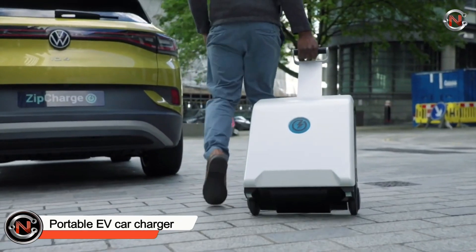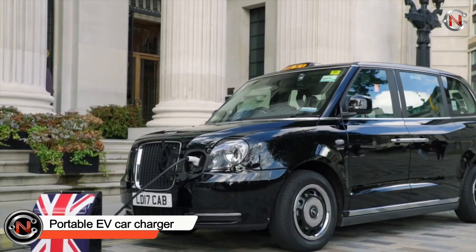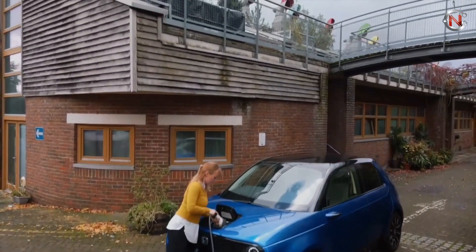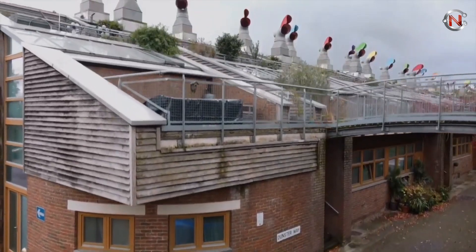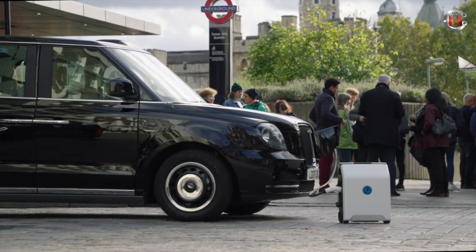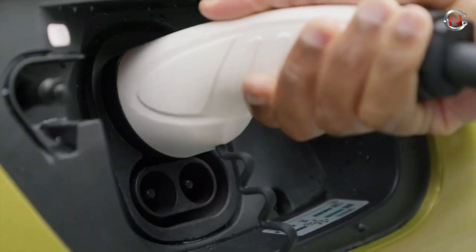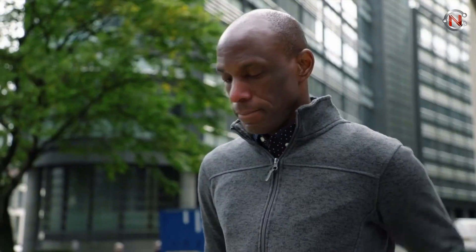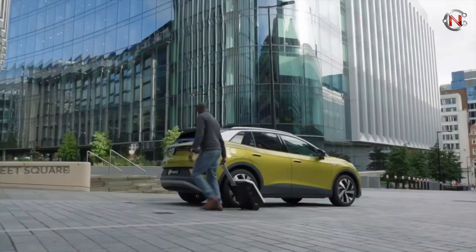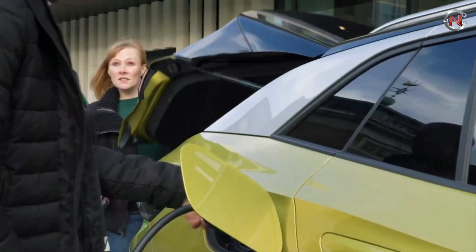Any owner of an electric vehicle is familiar with how the dreaded range anxiety can be. Keep this portable EV charger in your trunk so that you won't have to stress about whether the battery will last until you get to your next destination or where the charging stations are along the way. The majority of these electric vehicles can go well over 300 miles on a single charge, making them among the most fuel-efficient vehicles on the road today.